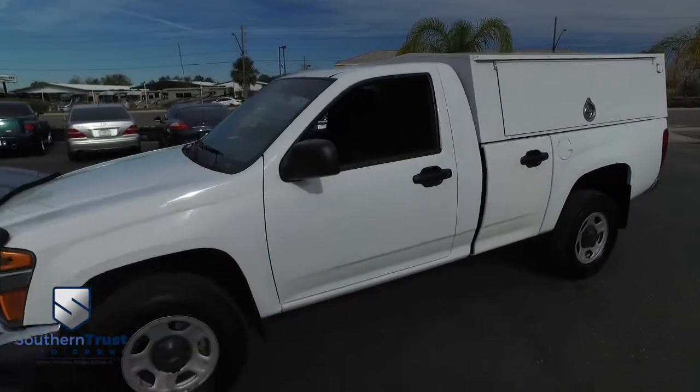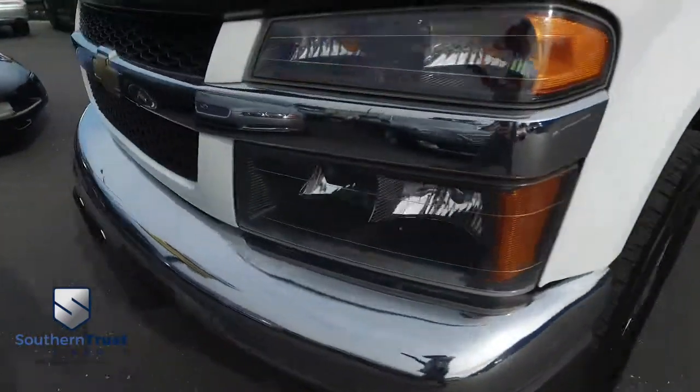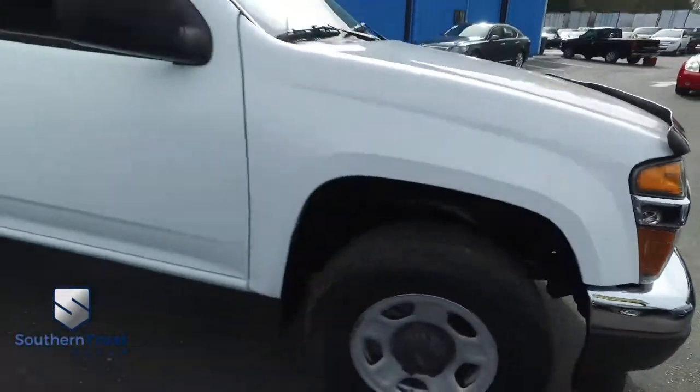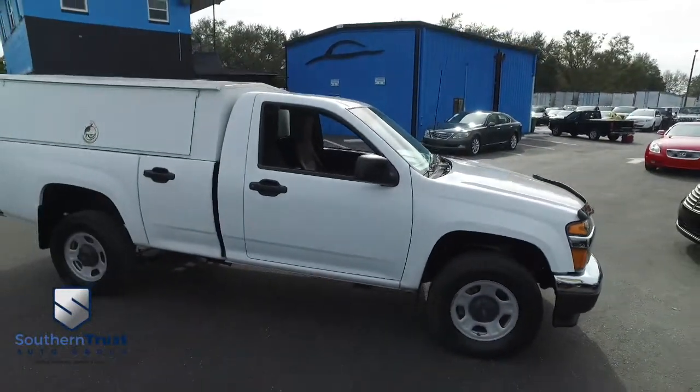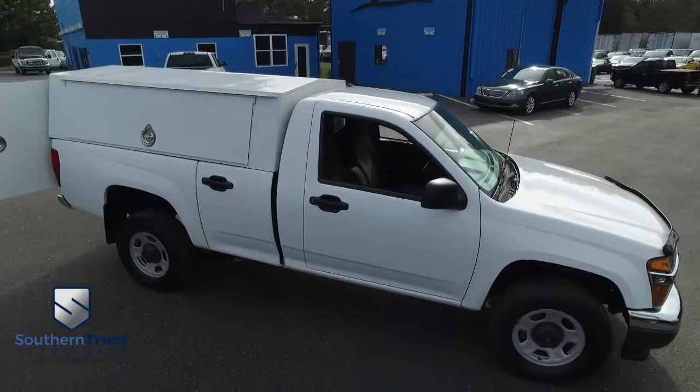It's a beautiful day here at Southern Trust Auto Group located in beautiful Winter Garden, Florida, on West Colonial, just minutes outside of Orlando, just an hour away from Tampa, Jacksonville, and Ocala. We are conveniently located to offer you better vehicles at better value, serving Central Florida.